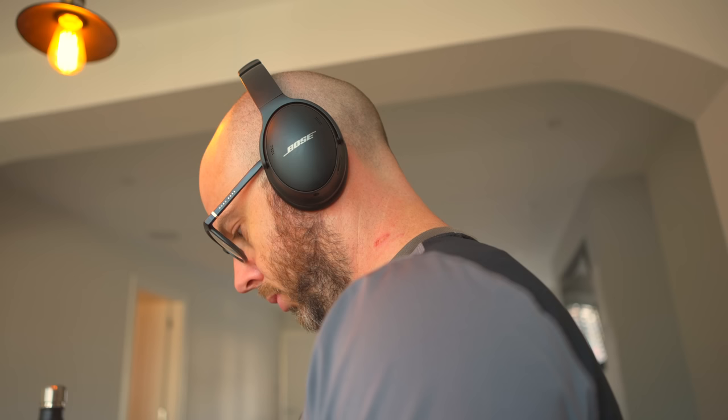Interestingly, Bose doesn't make much of a claim about improved sound over the QC35s, which is a bit weird. But they do make quite a big deal about improvements to noise cancelling — in particular they can detect and silence more mid-range frequencies, things like trains and background office noise. Now, today's comparison is solely about build quality, comfort, noise cancelling, and of course how they sound.